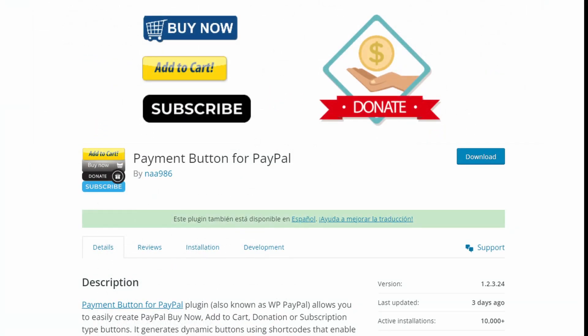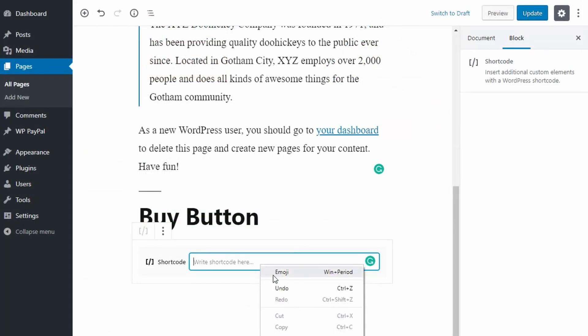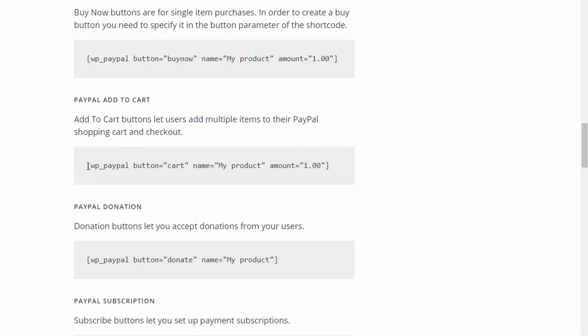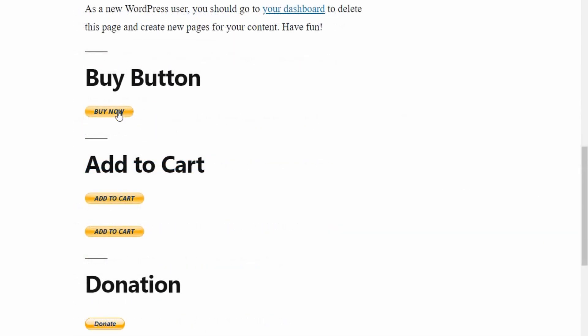Number seven is the Payment Button for PayPal. It's another free WordPress PayPal plugin. It lets you add a Buy Now button to your site, as well as add to cart buttons, subscription, and donation buttons. You can add PayPal checkout buttons anywhere using the easy WordPress shortcode. This PayPal Button plugin allows you to test purchases using PayPal Sandbox, so you can ensure the checkout process works correctly before going live.